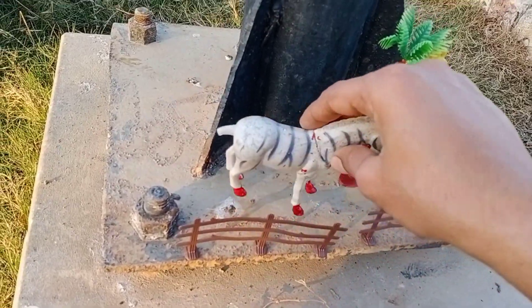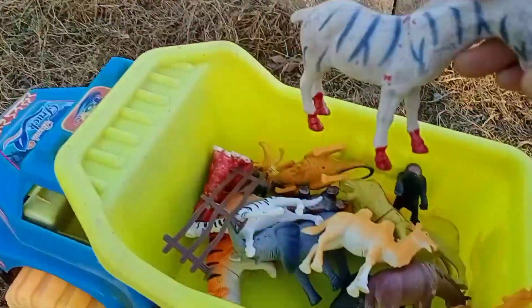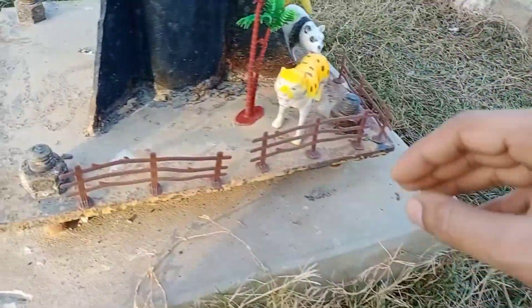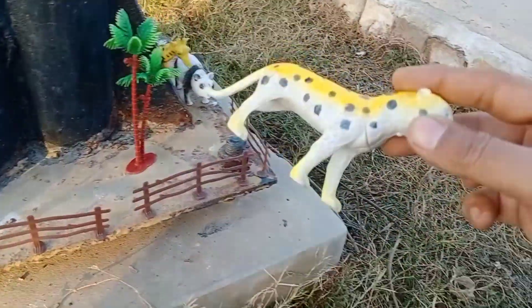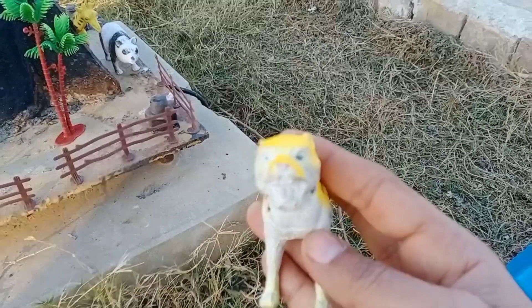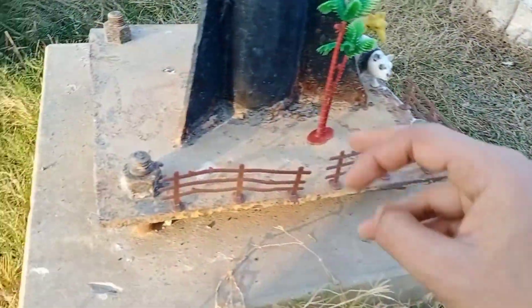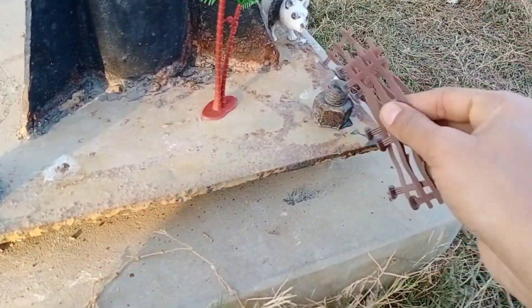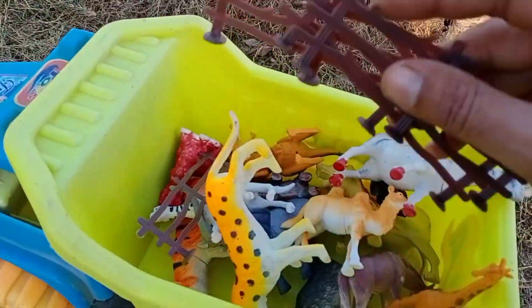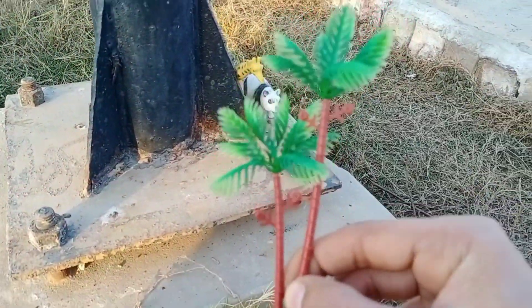Wow, this is zebra — beautiful, nice, put in this. Nice, colorful, and dangerous. Put in this — nice, colorful and dangerous. This is fence, also put in this. This is tree — very nice, beautiful, colorful, so nice. Put in this, let's go!